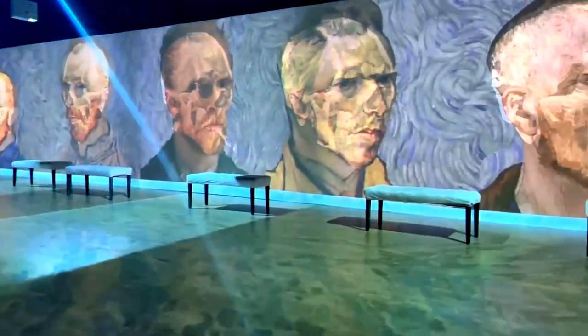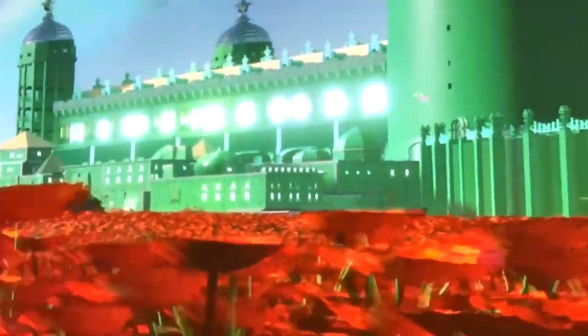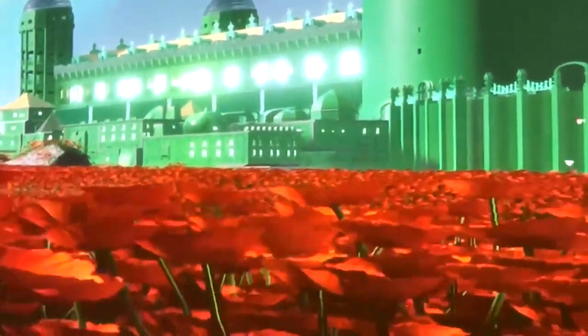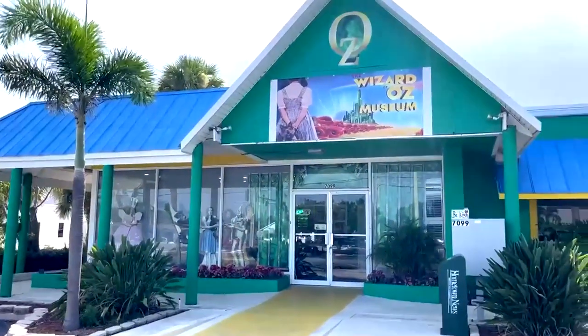The other half of the show is the immersive Van Gogh experience. It takes about an hour for the whole experience, but stay as long as you like. Now enjoy one of Florida's most unique experiences.